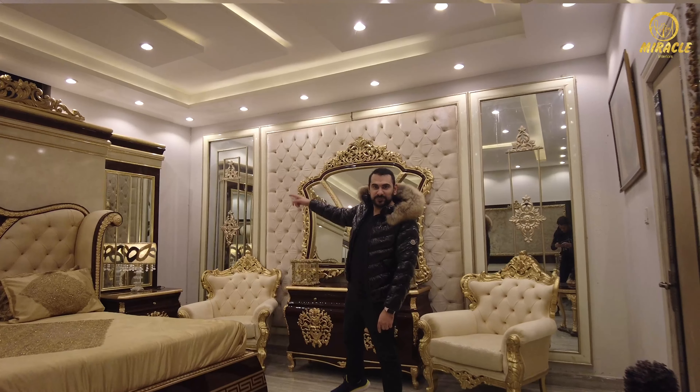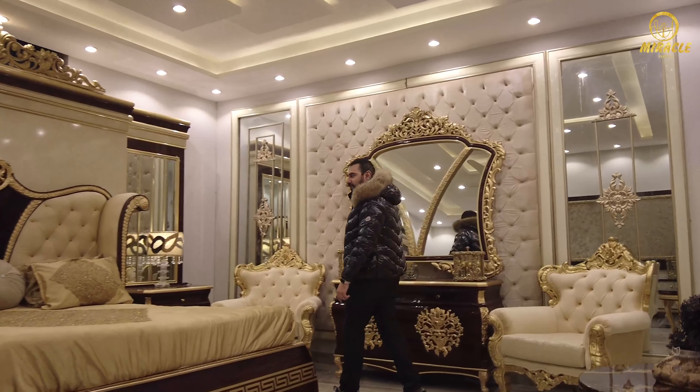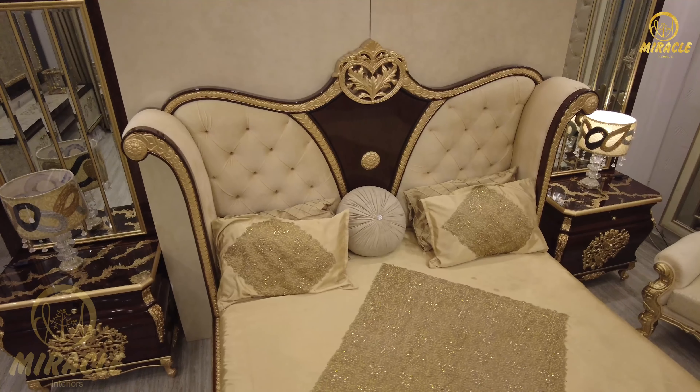Wow, this is such an amazing bed. Let me show you its color theme and some of its fine features which will definitely blow your mind, and you will get astonished after seeing its finishing, quality and durability. So, let's begin the video.